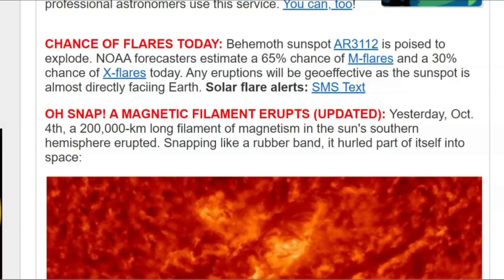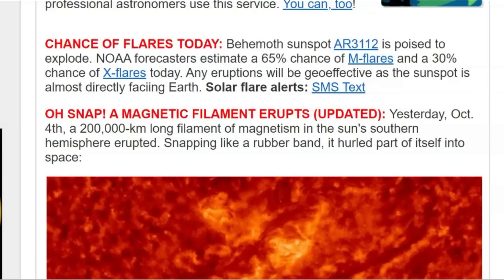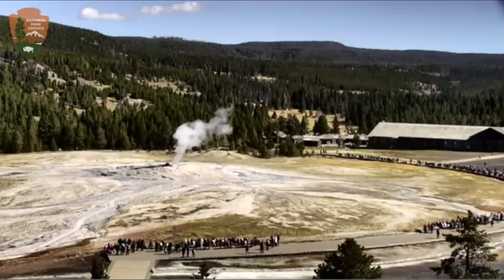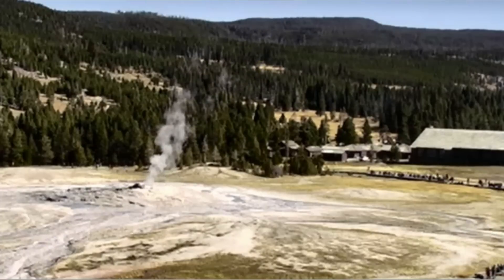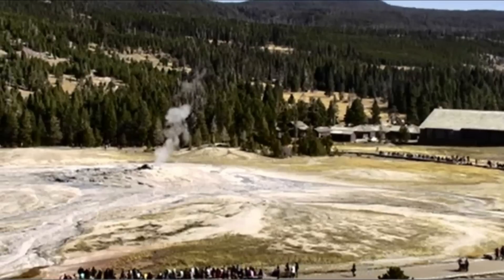Well, they actually finally turned the camera back to Old Faithful. It looks dirty too. I wonder if I can make that bigger — that's as big as I can make it. Bring it down — all those people. They have no idea. Do they think it's a joke that they're walking on top of a volcano?